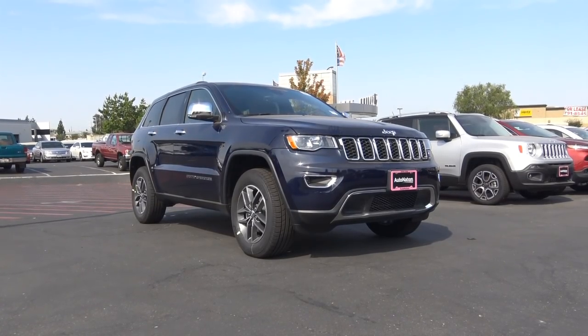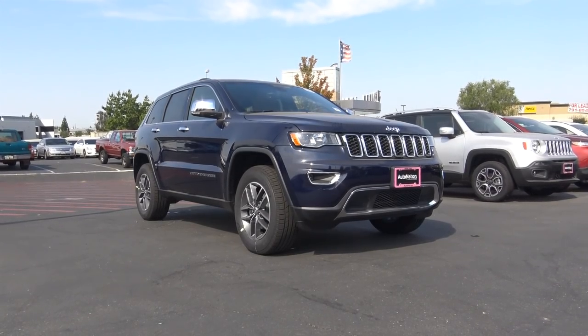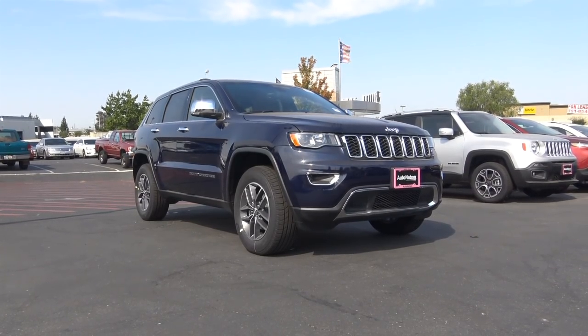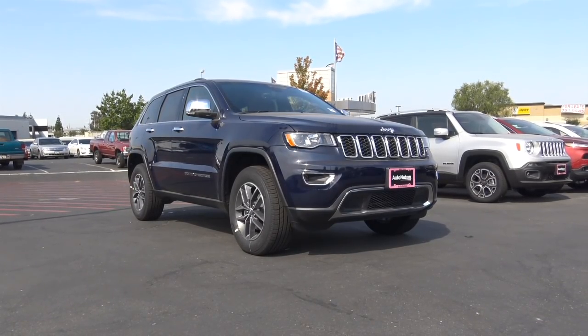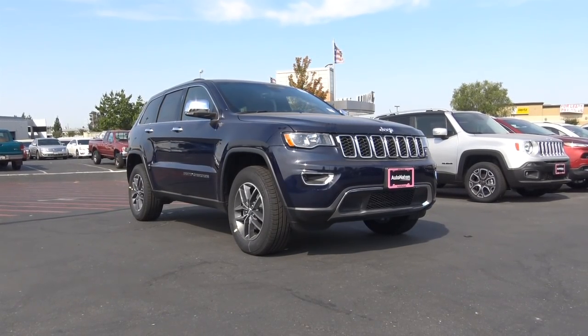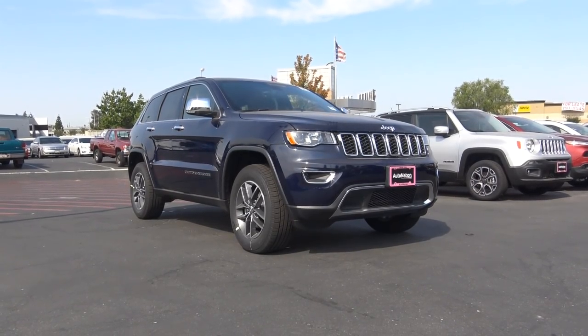The Jeep Grand Cherokee is easily one of the best midsize SUVs you can buy. With its superior off-road prowess, excellent refinement, luxurious interior, and wide array of powertrains, it's no wonder why so many people flock to this midsize SUV. This is Cameron Birch from Cameron's Car Reviews.